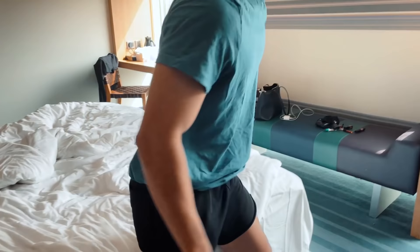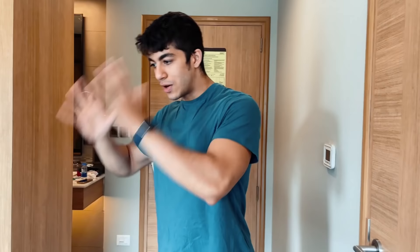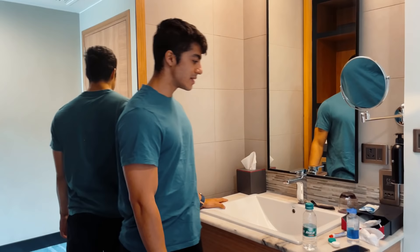Now we will show you the bathroom. The unique thing about this room is that the usual bathroom elements — the shower area and the wash basin — are all behind the door. This is very unique. There is a sliding door, and behind the door there is the shower area. But up front, before the door, is the wash basin. Very nice.